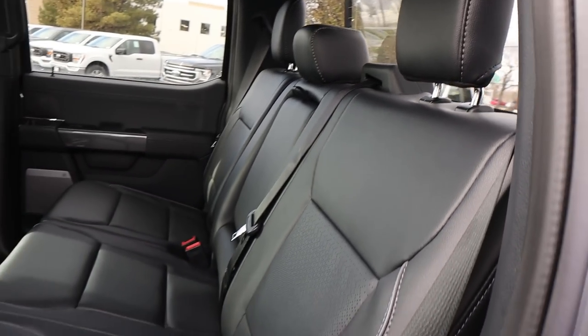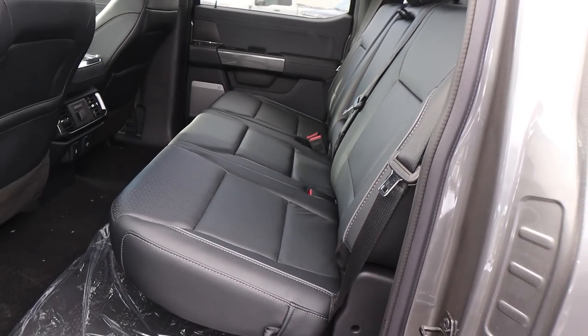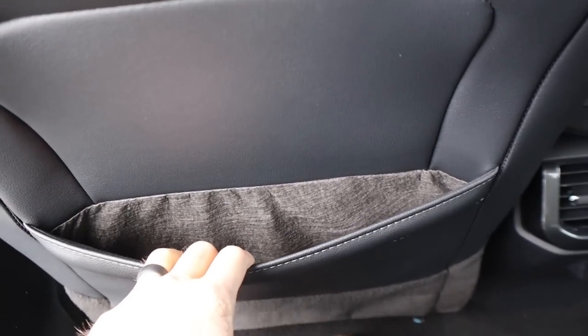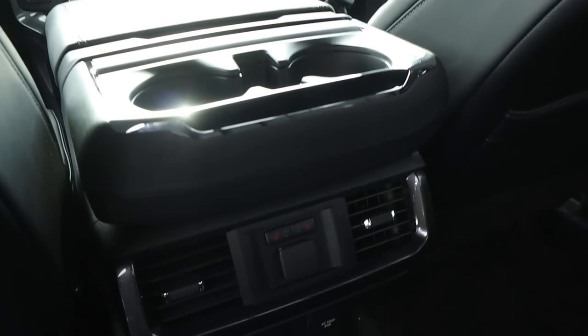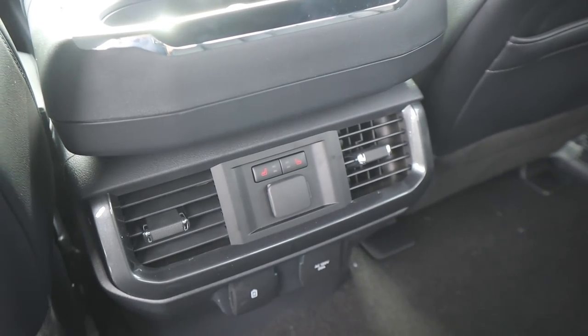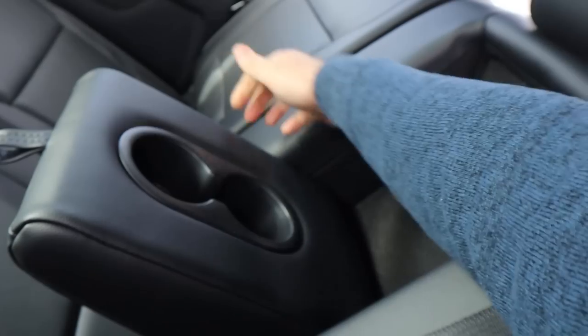We've got these all blacked out seats as part of this Lariat package. It's perforated in the center, and there's storage space underneath. Legroom is really solid back here. We've got a little storage pocket and some cupholders. Heated seats in the back with vents and outlets as well. Headroom is also solid, and there's a cupholder armrest.